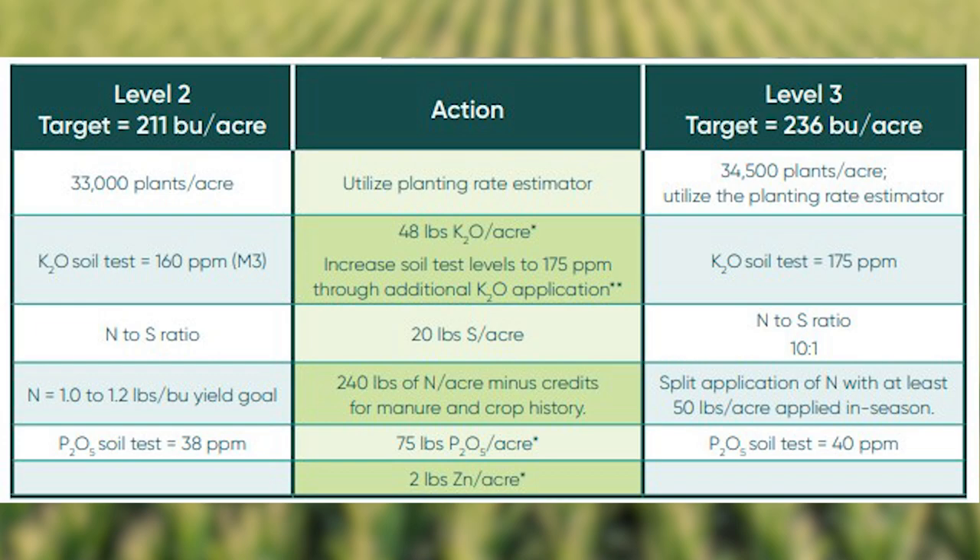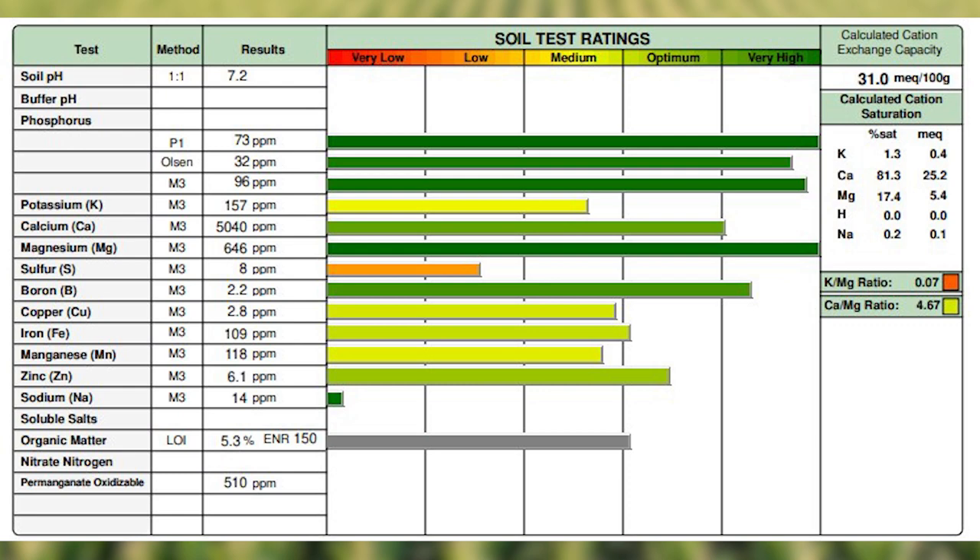This field is fall strip till with dry fertilizer placed down in the strips in the fall. We applied a removal rate of approximately 48 pounds of K and an additional 28 pounds of K to help move the soil test levels up.